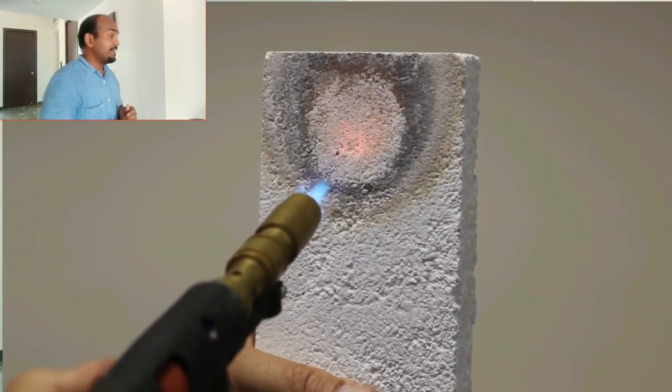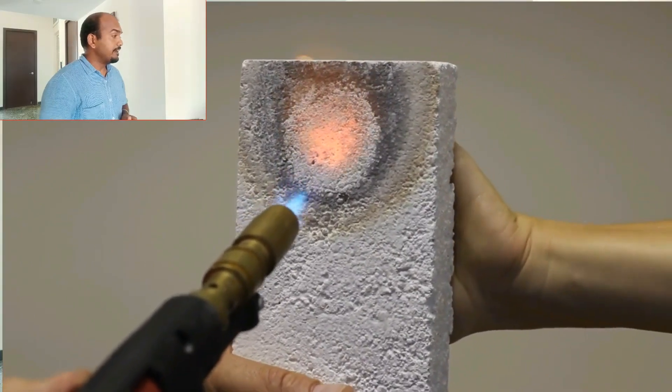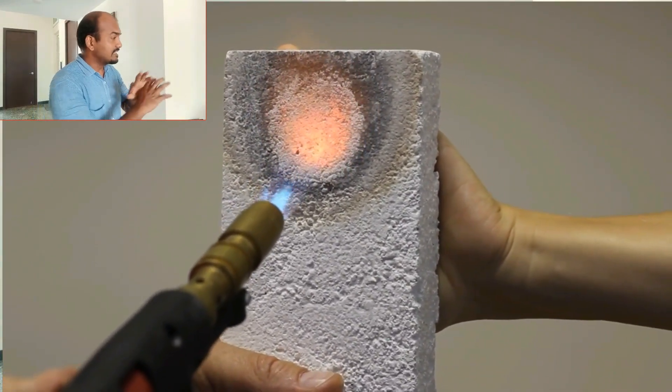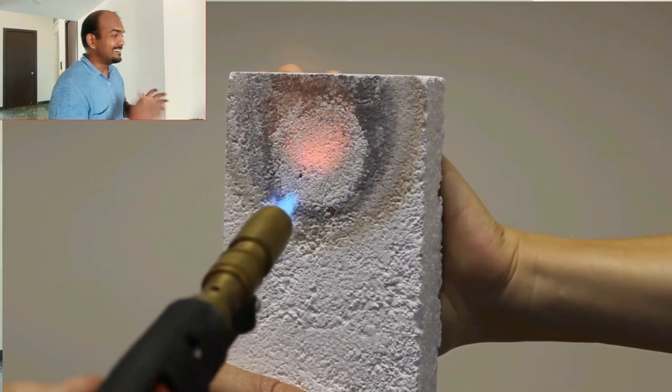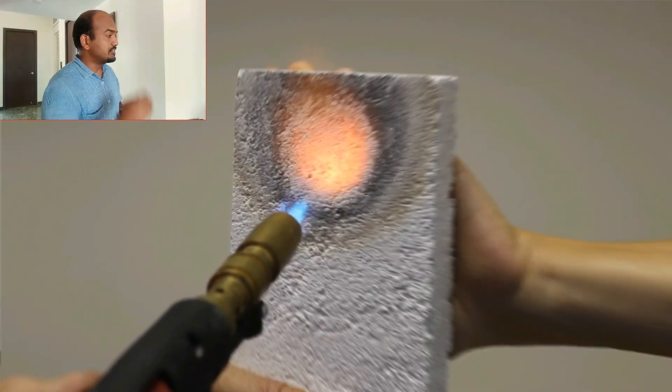The next experiment demonstrates that it is fire proof. The blower is directing fire directly at the plaster, and you can see nothing happens — there is no smoke and no combustion. It is as strong as stone, simply resisting the fire coming at it. The next experiment is also very impressive: soundproofing.